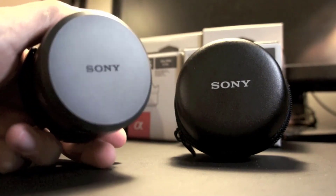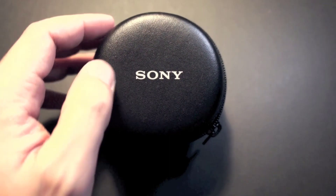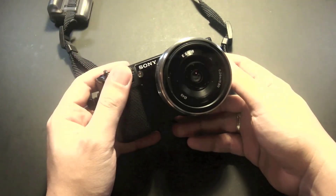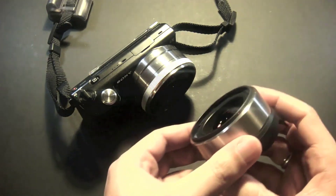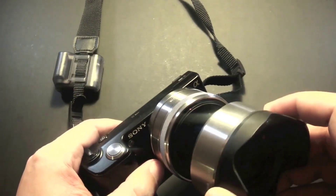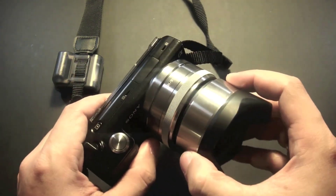I left behind my trusty Canon DSLR and the lenses and accessories that had served me well for six years, and I picked up a Sony NEX 5N mirrorless camera. My reason for making the swap was purely convenience — I was just tired of lugging around my DSLR and all of its accoutrements every time I wanted better photos than my smartphone could offer. The NEX 5N solved this problem nicely: it's remarkably small and significantly lighter than a full DSLR.